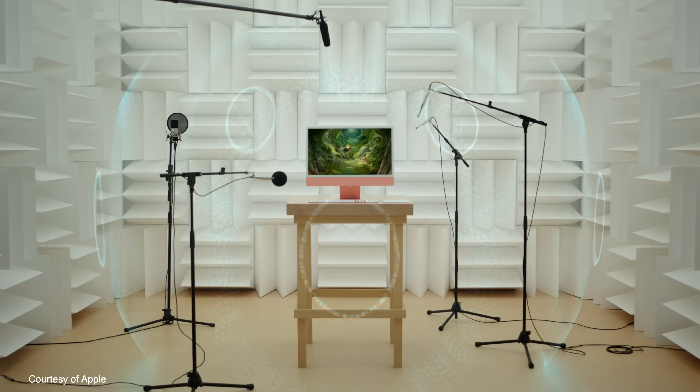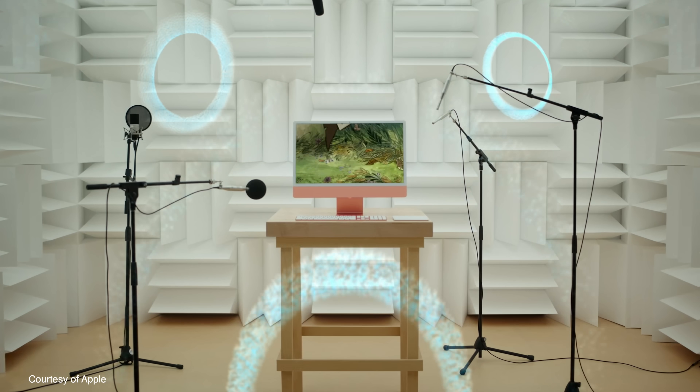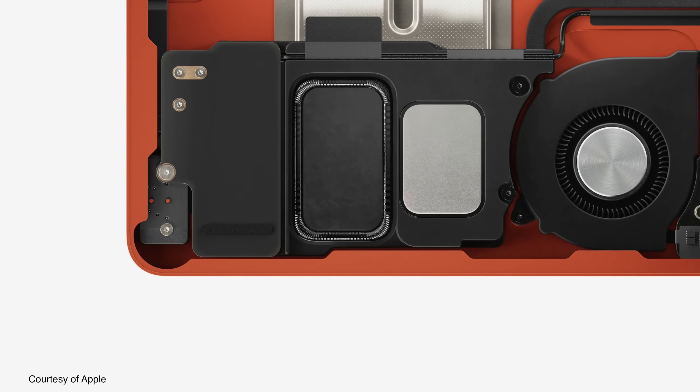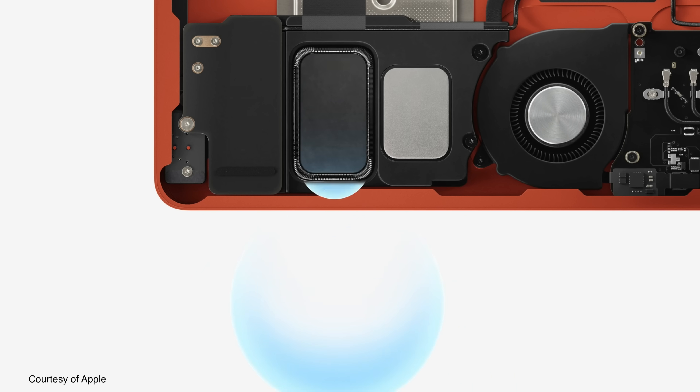Very quick on the speaker: the speaker in the M1 Mac Mini is horrendous — they haven't touched it in years, it's just a tinny, horrible thing. The speakers in the new iMac, however, have been developed by Apple's very talented audio team. From experience with the 16-inch MacBook Pro and even the M1 MacBook Air, they do fantastic things now with computer speakers. The iMac has a really good pair of speakers built in.